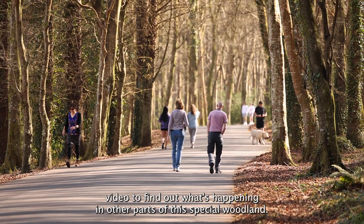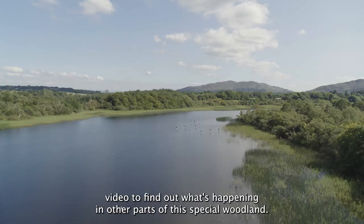Watch our next video to find out what's happening in other parts of this special woodland.